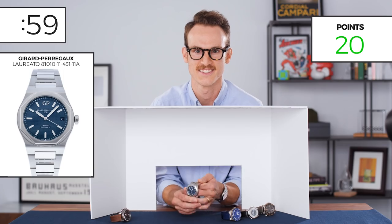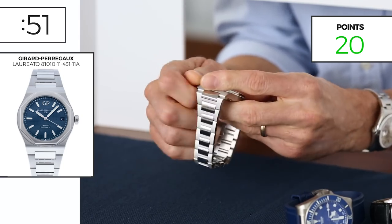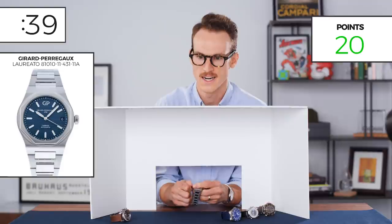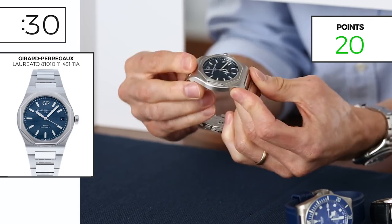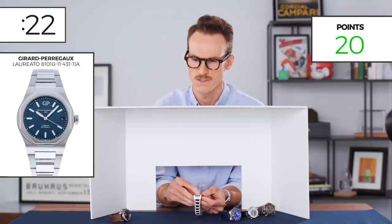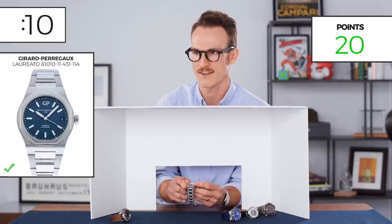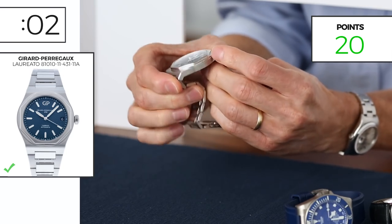Alright, here we go, number two. Interesting bracelet design — it's got a deployant clasp, butterfly, two sides, hidden. I don't immediately recognize that bracelet. Screw-down crown, which means there's some water resistance. Somewhat of a traditional case shape but the bezel is unique — one, two, three, four, five — feels like it's an octagonal bezel. It's very thin. Based on the feel, there's a sapphire case back. Screw-down crown. I'm trying to determine if it's an integrated case or not. I'm going to go with the integrated case — set it down.